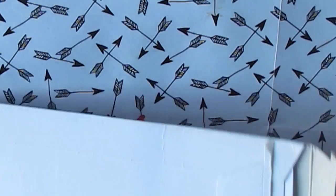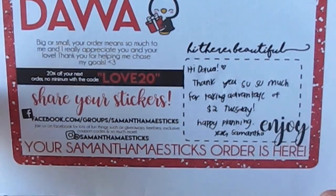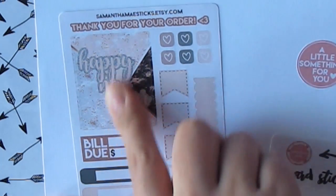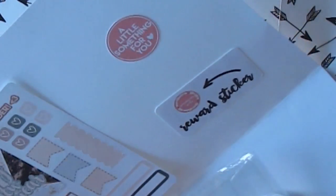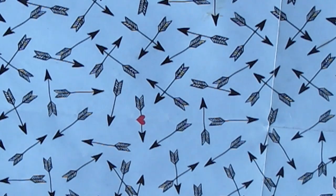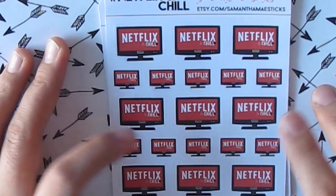The next one I have is from Samantha Mae Sticks. This is my third or fourth order. It came in a card that says 'Hi there, beautiful. Thank you so much for taking advantage of the $2 Tuesday.' And yeah, I got this for the $2 Tuesday ones. She also gave a freebie and a reward sticker. If I sound tired, it's because I was up so early — my baby had a fever so I went to see the doctor and waited two hours. He's sleeping right now so I get to do this.